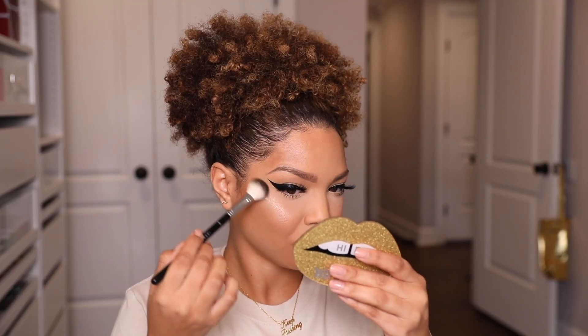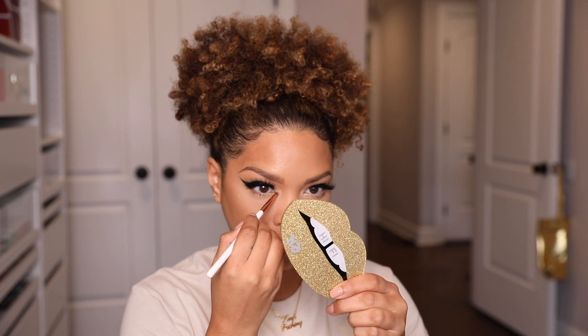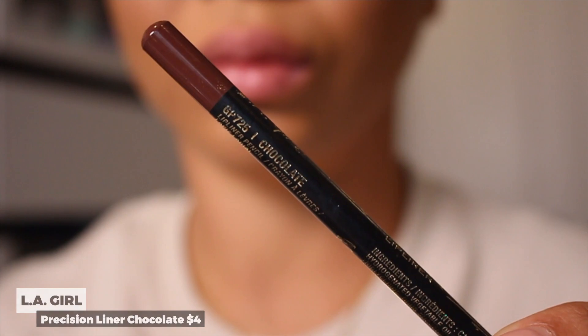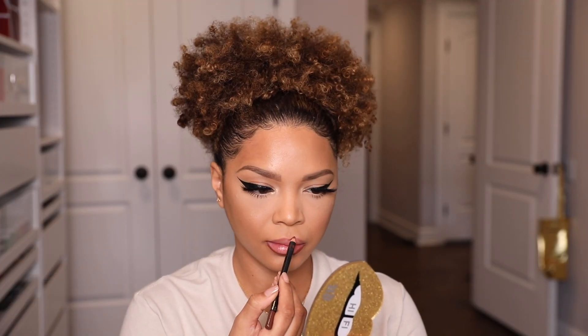I'm taking the Elcie Eclipse Highlighter in Sol and applying it to my cheekbones, right above my brow bone, slightly on my nose, and in my tear duct — anywhere I want to bring more light. Then I take the LA Girl Precisely Liner in Chocolate, and use the MAC lipsticks in Impulsive and Influentially It to create a really pretty neutral lip.